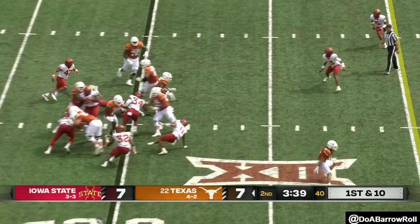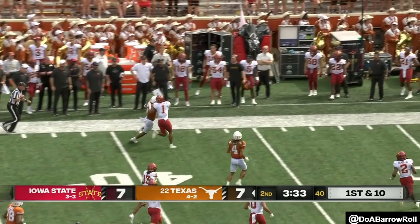They got to stick with it to get Bijan going. Oklahoma's not on the other side — it's Iowa State. We will have Oklahoma highlights at the half. Four consecutive 100-yard rushing games for Robinson. Johnson in the backfield now.